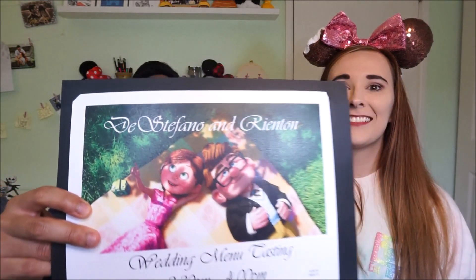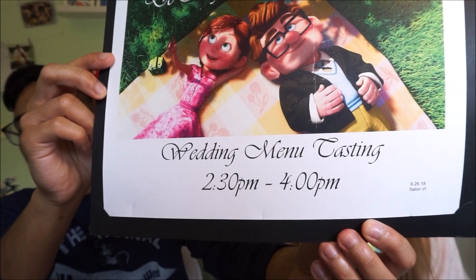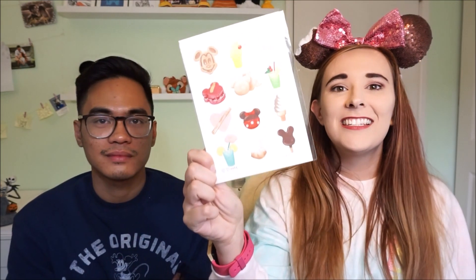We also got two rice crispy treats — one is Halloween-themed and one is covered in M&Ms. Our friend from our food tasting, who was the chef — such a good chef — surprised us with these. When we walked in, they had actually made us a little sign with our last names and what the occasion was for the food tasting. We had just been talking about how much we love 'Up' because Gerald had just watched it for the very first time, so when we went into the room and saw the sign was decorated with the couple from 'Up' we were so excited. I also picked out two postcards — one with Mulan by a cherry blossom tree looking so badass, and one with all the Disney snacks in pastel colors.